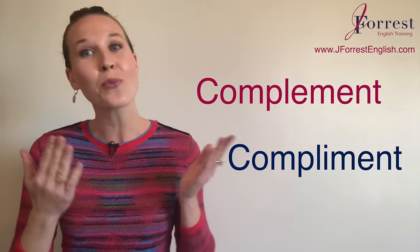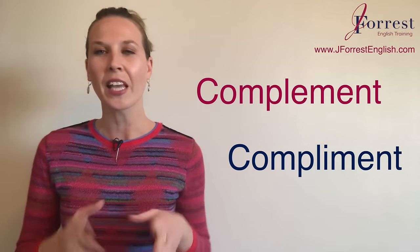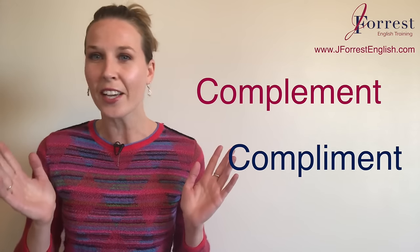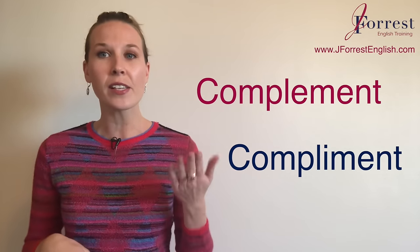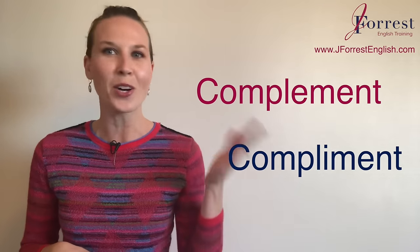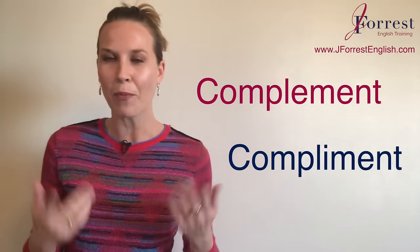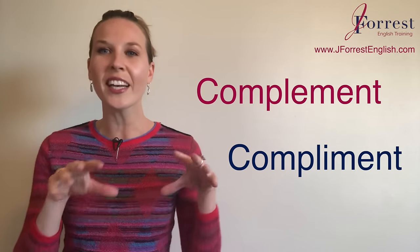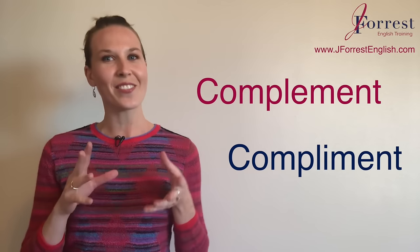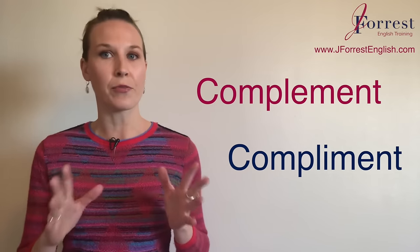So I'm sure they're really difficult for you learning English as well. First of all, you need to know that there's no difference in pronunciation. So if you're using this in spoken English, it doesn't really matter which one you use because they sound exactly the same. But in written English, there's a difference. Now, these two words have very different meanings.